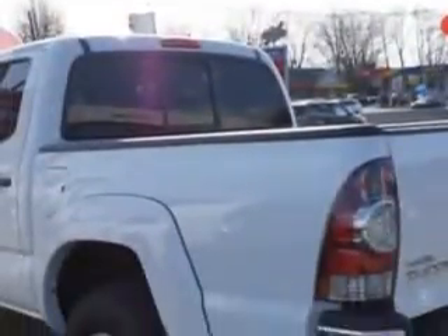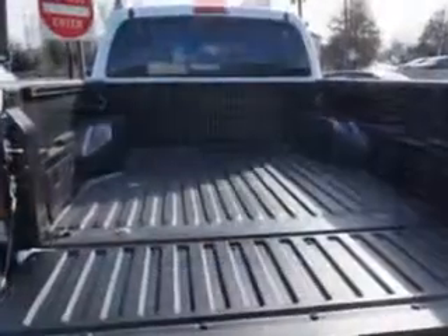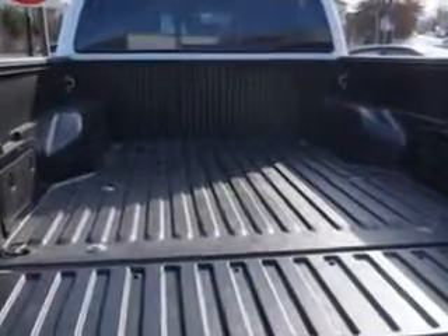Seats Front Seat Type Bucket, and much more. Get where you need to go, enjoy the drive, and have peace of mind in this 2013 Toyota Tacoma. See us at Edison Nissan today.